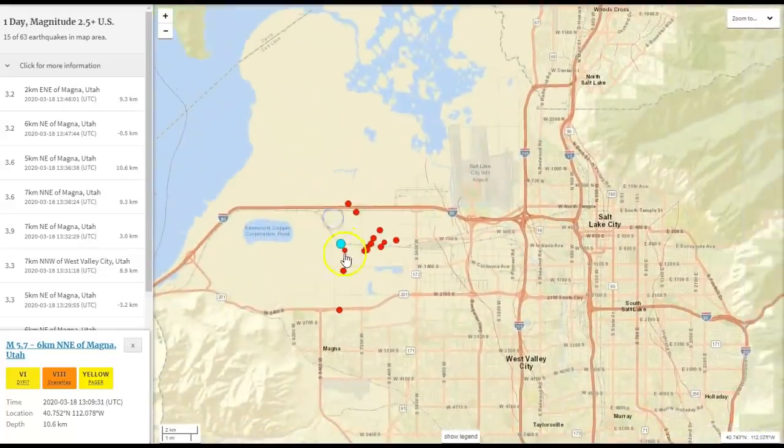You've got the Great Salt Lake and stuff here. This 5.7 is strong — it woke some folks up, and they're still coming. Sometimes a quake like this can be a precursor, so I want you guys to keep a heads up on where you're at: your location, your building, what's over your head, things like that.